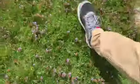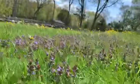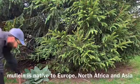We're going to go for a walk and take a look at some of the plants that are growing right under our feet, right outside our front door in our community.